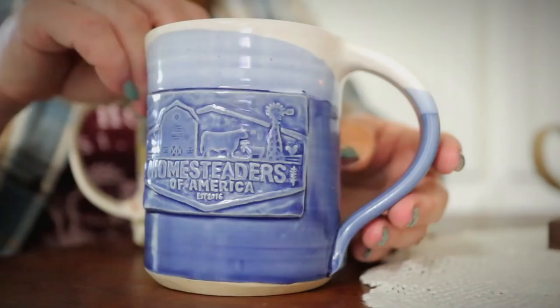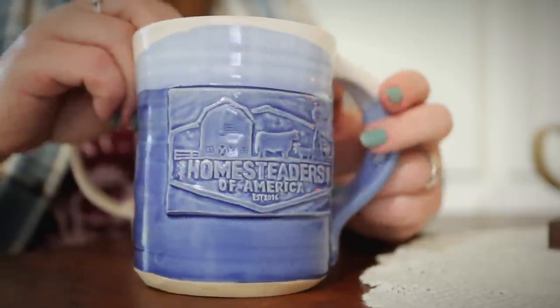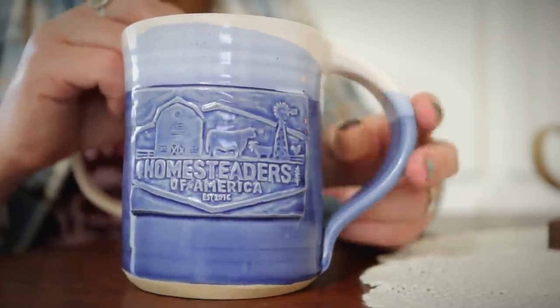I drove Mr. Smith's car up to the conference because it's better on gas than my truck. They had the mugs in a couple of different colors — I think it was blue, red, and brown. I liked the blue one because blue is one of my favorite colors. I actually just saw that they are now selling mugs like this on their website, so if you're interested you can check that out.